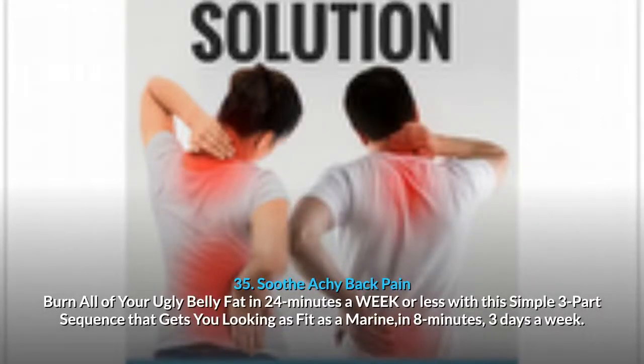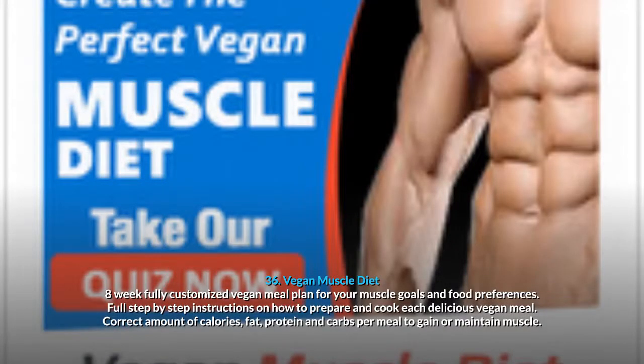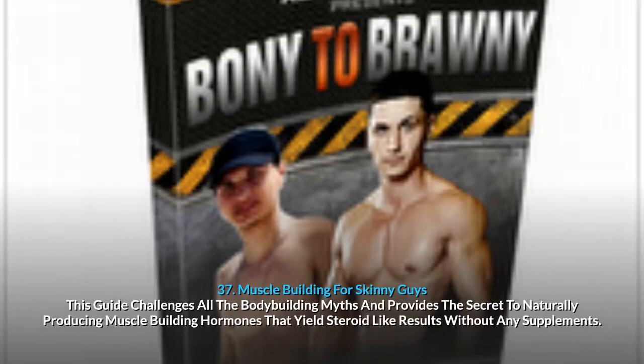34. Natural Size Muscle Building: discover how you can add slabs of lean muscle mass — weight lifting workouts to get incredibly huge and super strong, all natural, no steroids. 35. Soothe Achy Back Pain: burn all of your ugly belly fat in 24 minutes a week or less with this simple 3-part sequence that gets you looking as fit as a marine in 8 minutes, 3 days a week. 36. Vegan Muscle Diet: 8-week fully customized vegan meal plan for your muscle goals, with full step-by-step instructions and the correct amount of calories, fat, protein and carbs per meal. 37. Muscle Building For Skinny Guys: challenges all the bodybuilding myths and provides the secret to naturally producing muscle-building hormones that yield steroid-like results without any supplements.